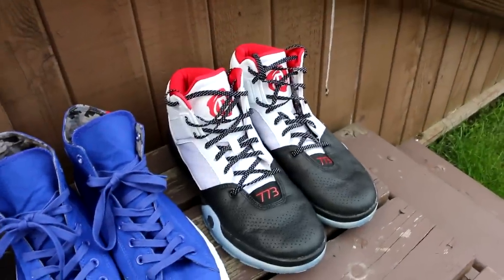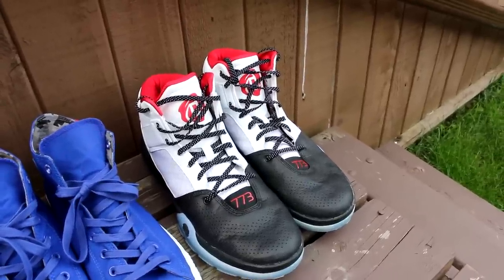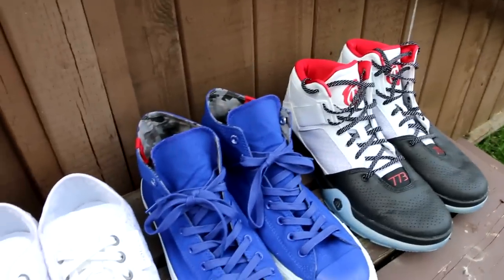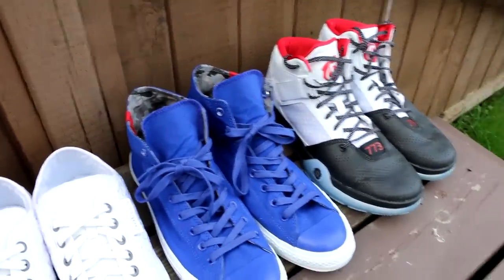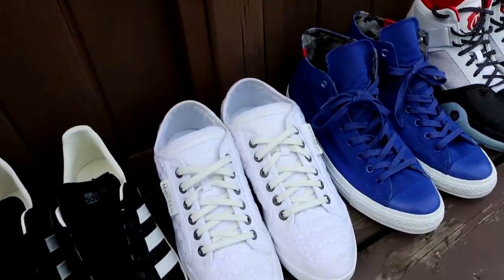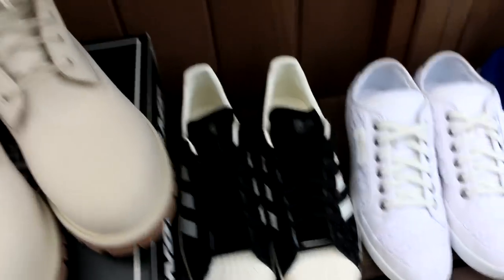Starting off with some random shoes that I don't have boxes for. The Adidas D-0773, which I got as a gift from Foot Locker Canada the day that I met Robert Parrish. A pair of Converse Chuck Taylors in a Wiz Khalifa collaboration colorway. Alexander McQueen times Puma sneakers — these are actually pretty expensive. And then a pair of Adidas Superstars in just some random colorway.